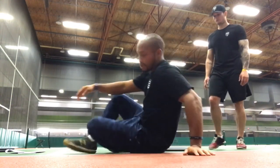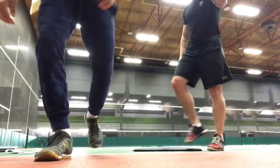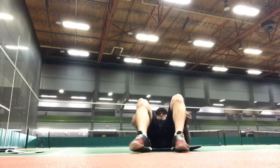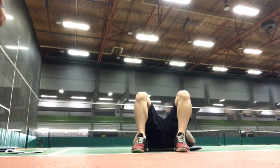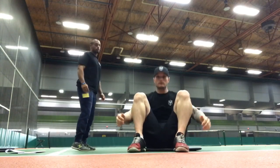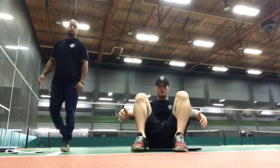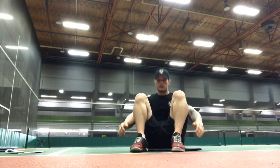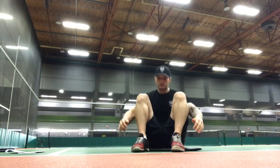Whenever you're ready, we'll get started with that.